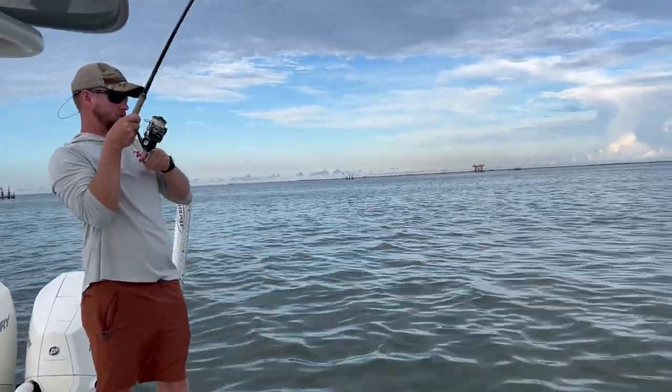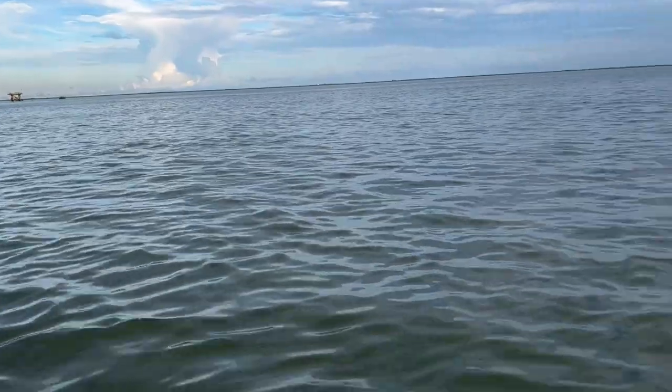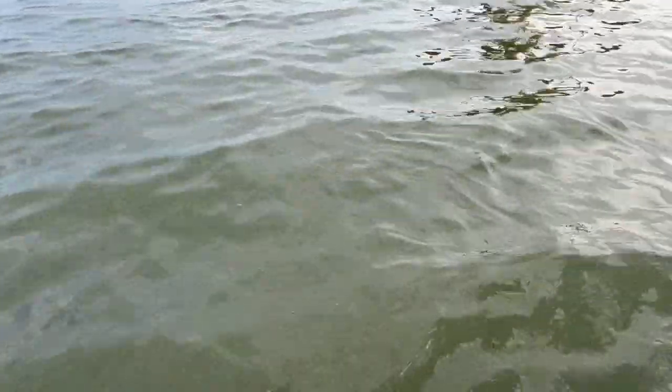Probably a bull red — it feels like a redfish. Oh, we're so disappointed. This just sucks. Probably an awesome redfish.